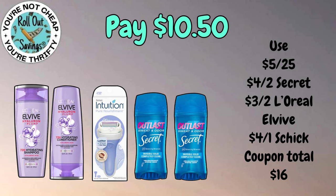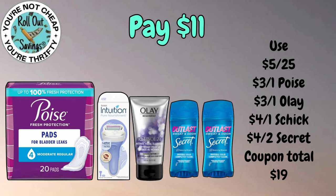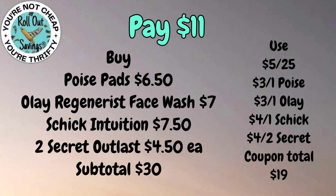This next deal: two LV shampoo and conditioner — mix and match how you want — two Secret Outlast, and an Intuition razor for ten fifty. For eleven dollars you're going to buy the Poise pads, the Intuition razor, Olay face wash, and two Secret Outlast — that will be eleven dollars out of pocket. With all these deals we do not figure in tax because that does vary by location.